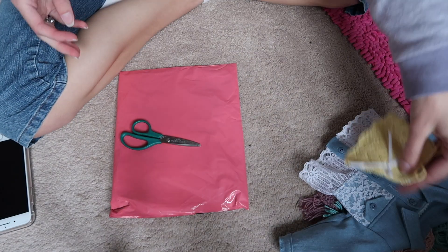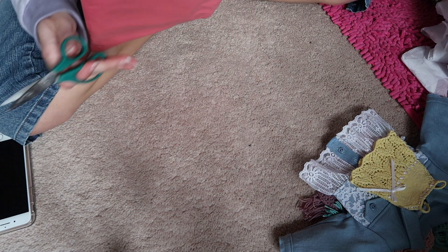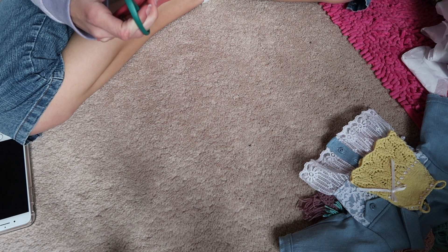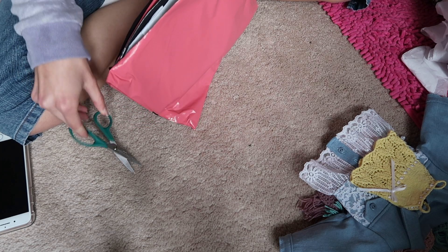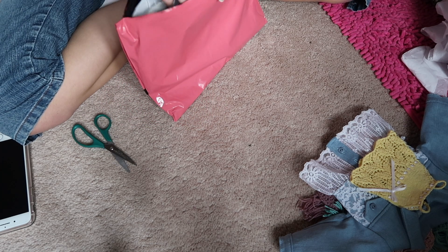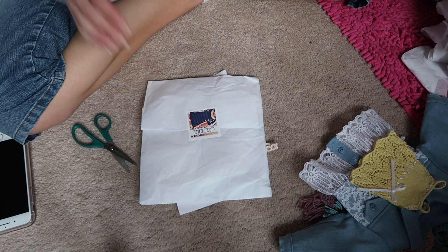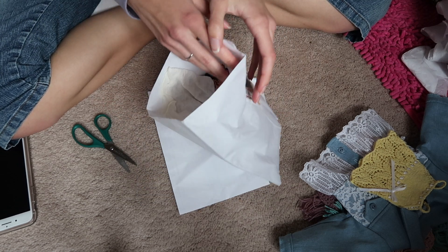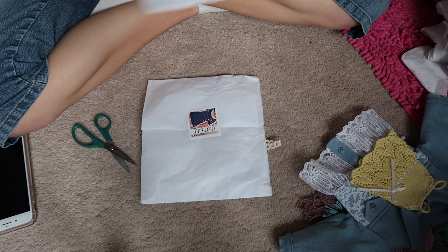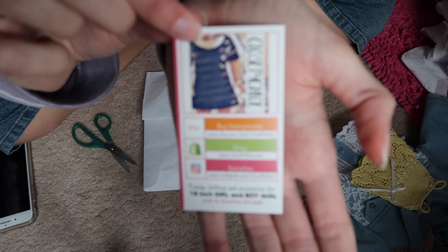That promotion ended around the 28th of September, so it's no longer going on anymore, but I hope they do it again because that was great. This stuff's from Closet for Chloe, which I haven't ordered from in forever — I normally don't care for her stuff that much these days, but she had two things I was interested in.